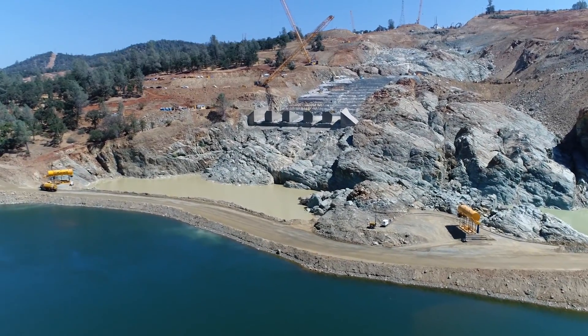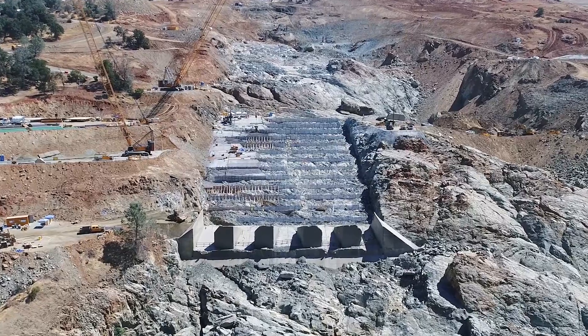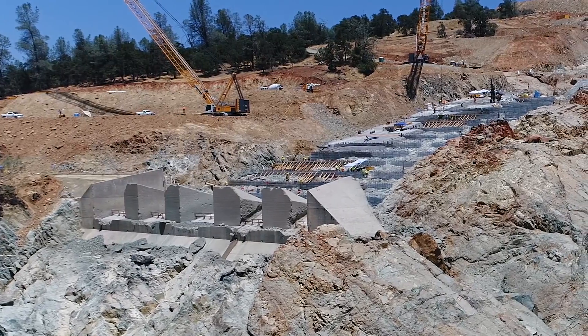Aerial view of a construction site on the side of a rocky mountain, with a body of water below. A wide area has been blasted clear in the rock and covered with areas of metal rebar. Sections are being covered in concrete.